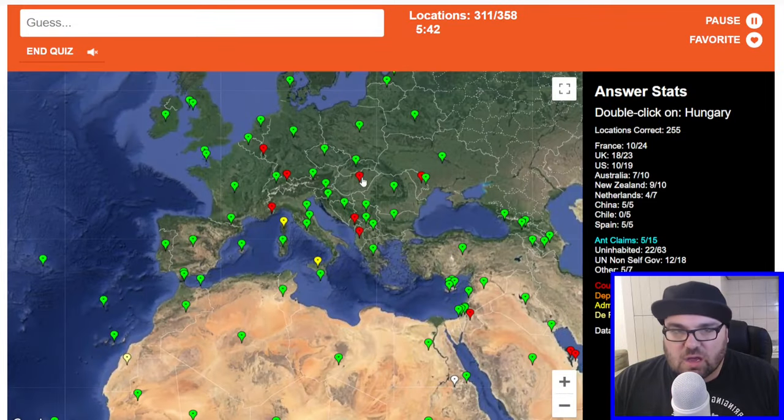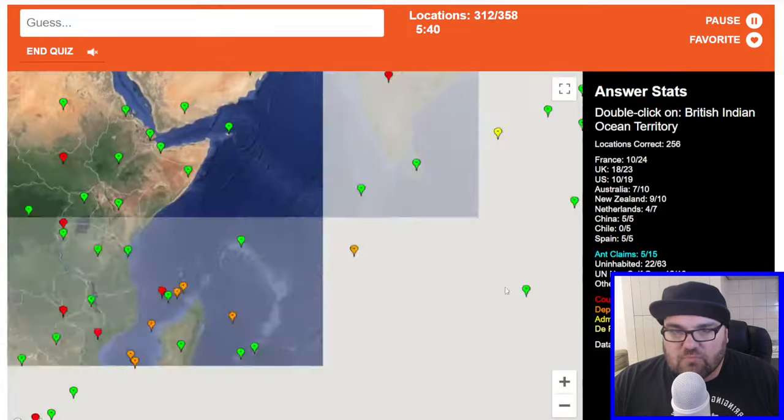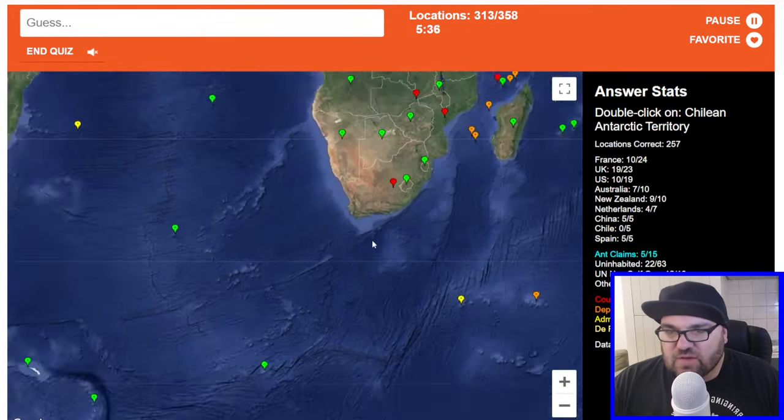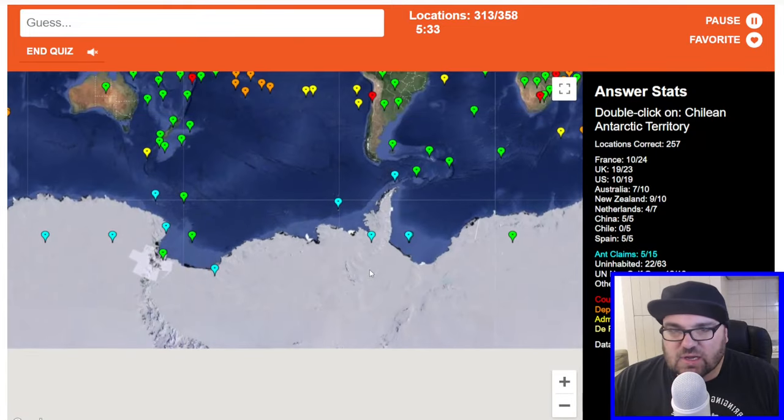Hungary. British Indian Ocean Territory — I think it's here. This is like Diego Garcia and stuff. Chilean Antarctic Territory — I mean, I just have to go here, right? Okay, perfect.